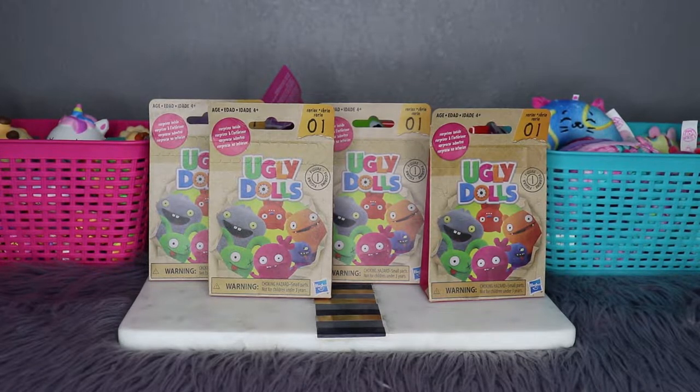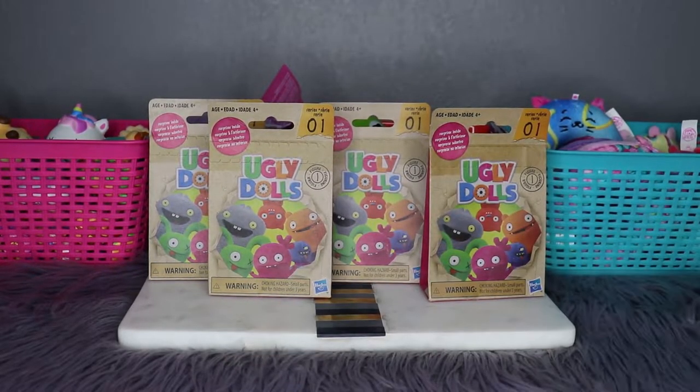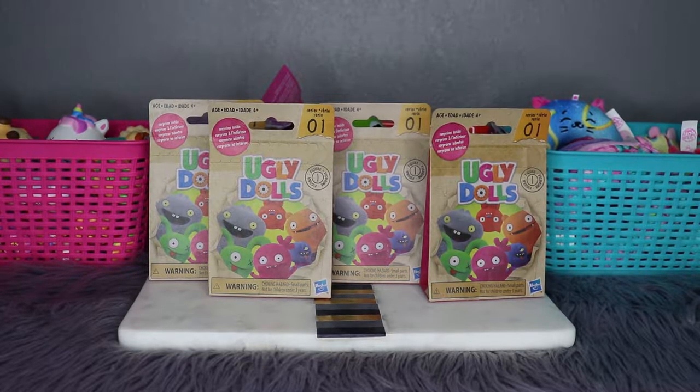Hello friends! We are Tadum Collections and this is blind bag challenge number 12. We asked you guys on Instagram what you wanted us to open next, and you guys voted for these Ugly Dolls right here. So we are going to get those open for you. Looks like we got a Series 1 — the movie comes out this Thursday! Comment down below if you're excited to see the movie or if you're planning to go.